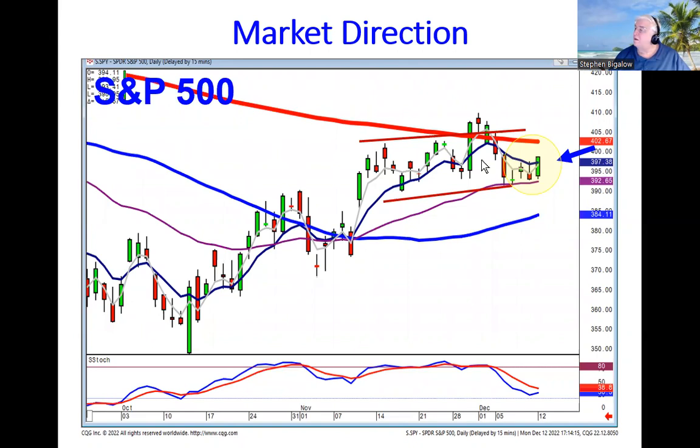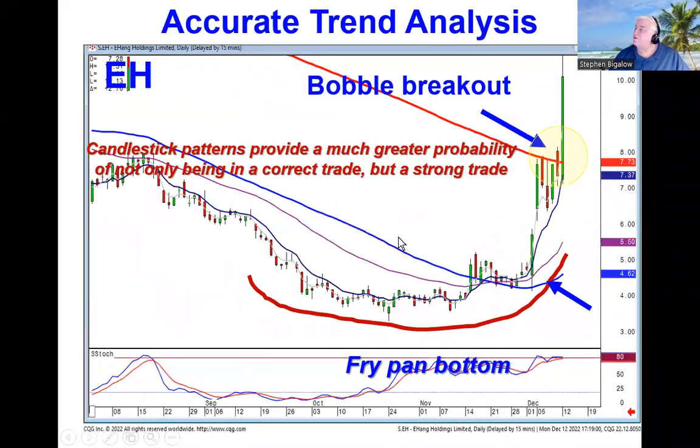You definitely want to see what the pre-market futures are doing tomorrow after the CPI numbers. Even when the market is moving sideways, you can take advantage of the high profit patterns — a fry pan bottom breakout, then a bobble breakout. Look at what's happened once it broke out through the level that everybody else is watching.